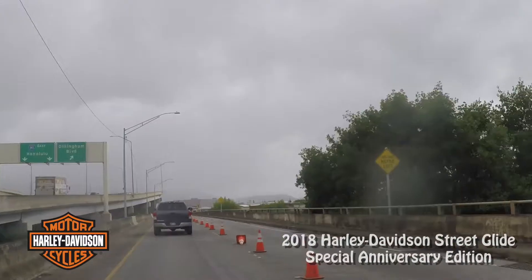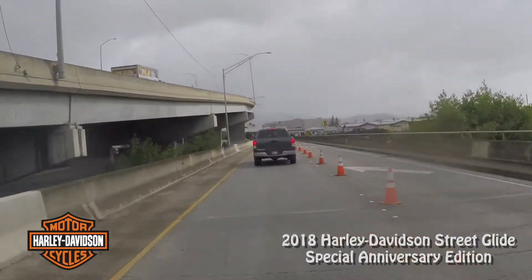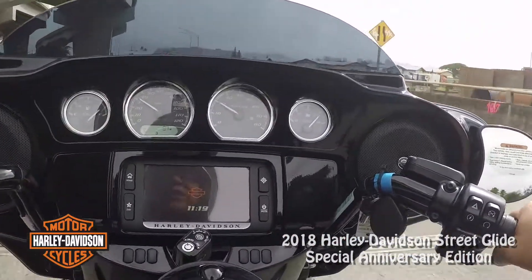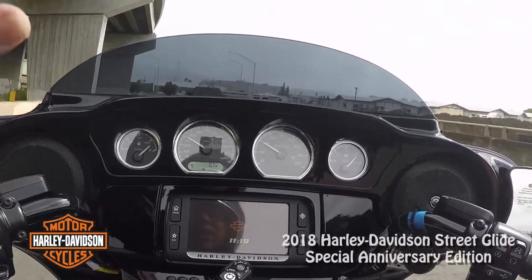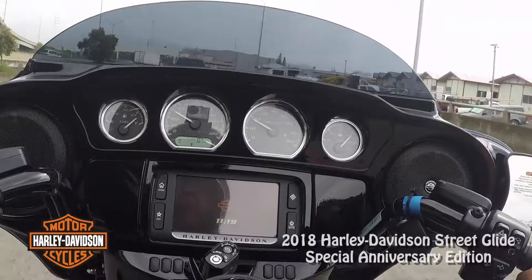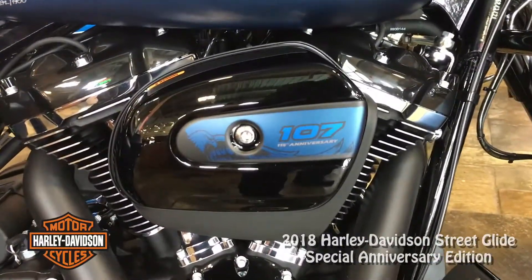It looks like it's raining more up ahead. I've done reviews on these Street Glides and this one is not that much different when it comes to performance and torque. This is the 107 engine.